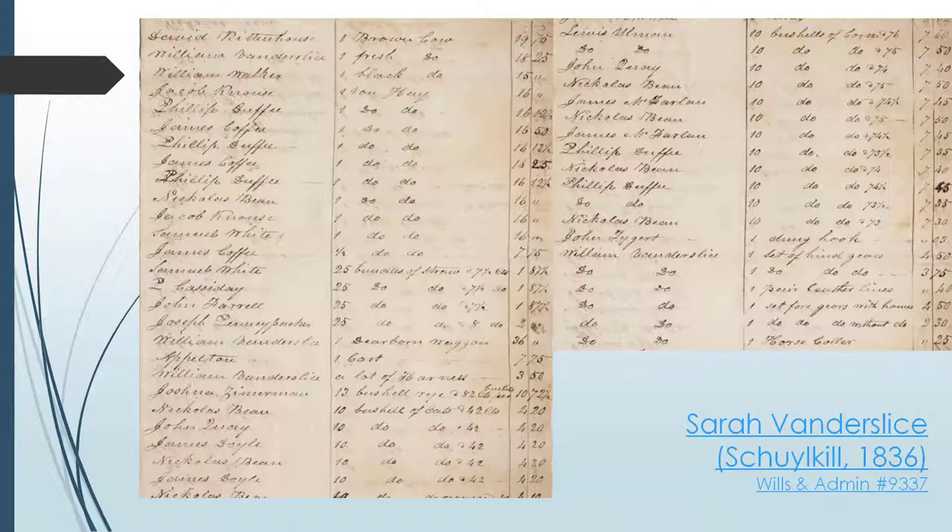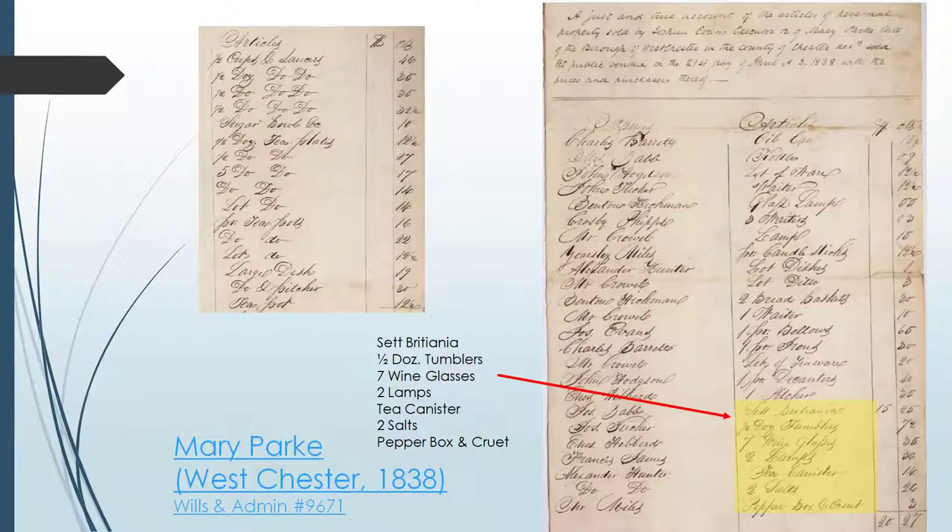Take note of some of the items listed in the public sale: a cow, hay, straw, wagon, oats, and corn. Compare these items with those listed in the vendu list of Mary Park of Westchester just two years later in 1838. Mary Park's estate includes items like tumblers and wine glasses, lamps, tea canisters, and a paper box. These two women lived during the same period in the same county, but based on the items sold at public sale, we know they lived quite different lifestyles — Vanderslice's inventory was that of a typical farming household, while Park's resembled more of an upper or middle class town dweller.